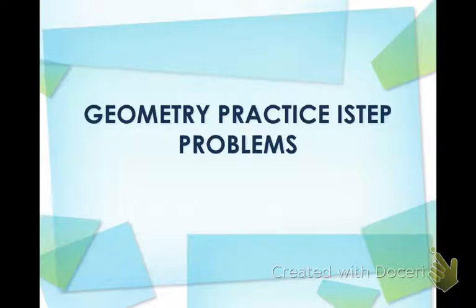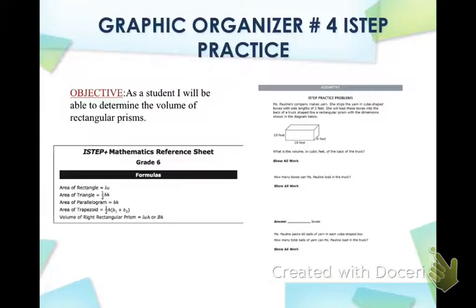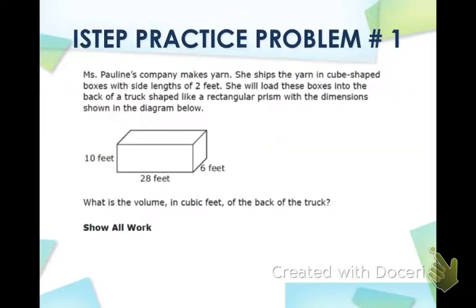We're going to go ahead and get started. You are going to need to get graphic organizer number four — it's just I-STEP practice problems. You also are going to need your reference sheet out because you're going to use that to find your formulas. Here's the first part of I-STEP practice problem number one.